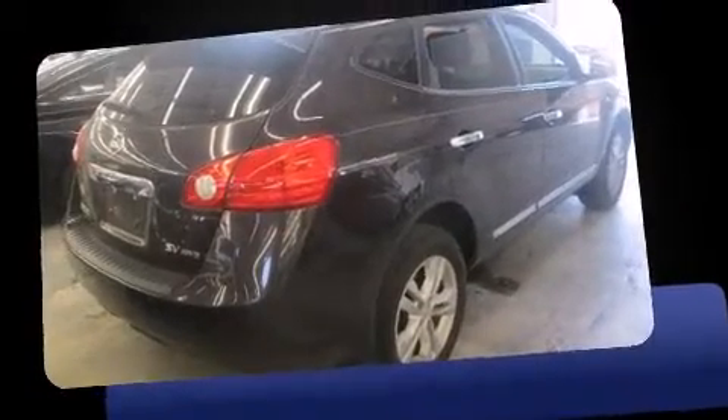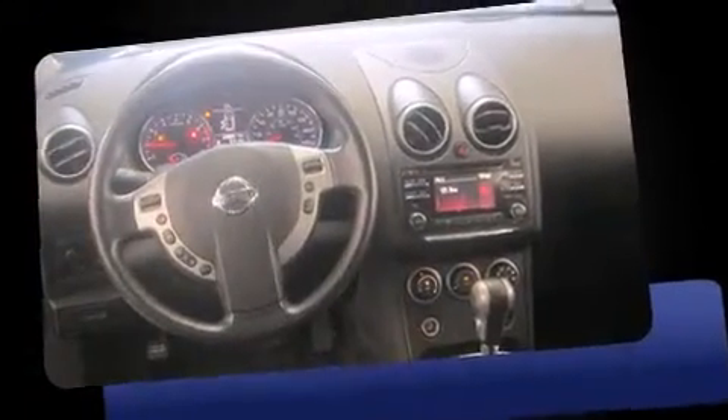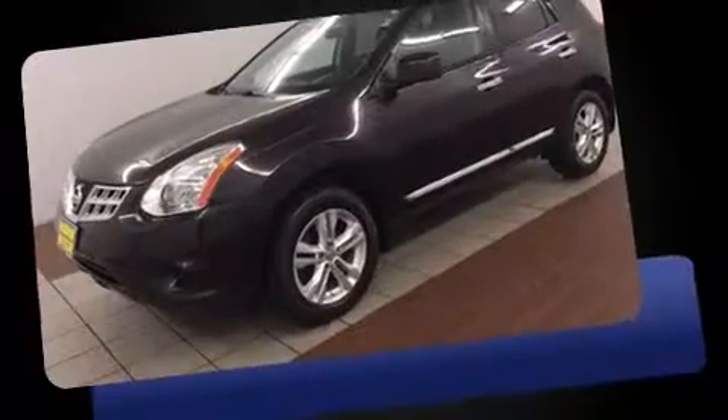Load your family into the 2012 Nissan Rogue. With just over 25,000 miles on the odometer, this four-door sport utility vehicle prioritizes comfort, safety, and convenience.